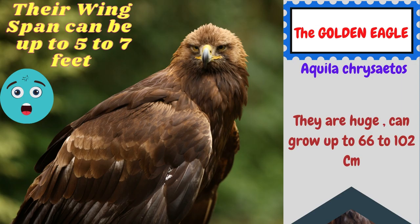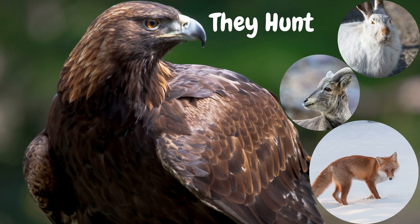Their wingspan can go up to 5 to 7 feet. They are just huge and they can grow up to 66 to 102 centimeters in length. What do they hunt? They hunt for rabbits, sheep, and foxes sometimes.